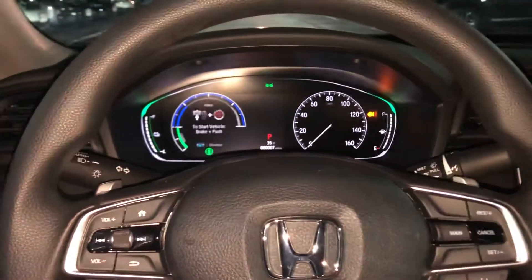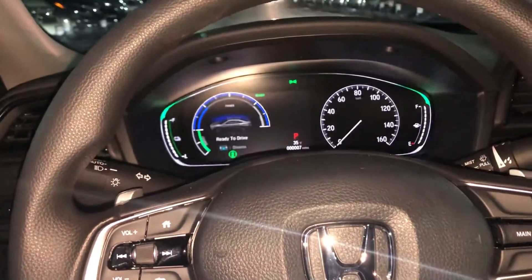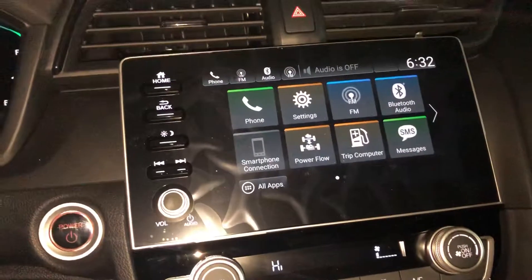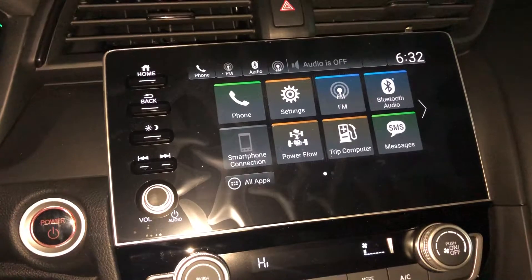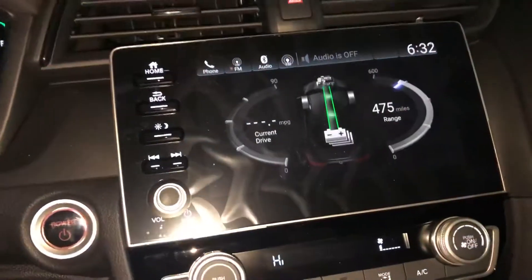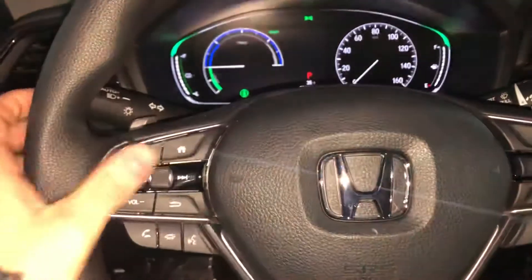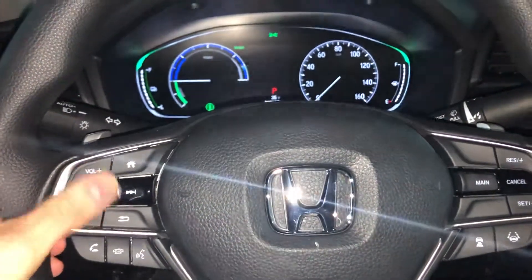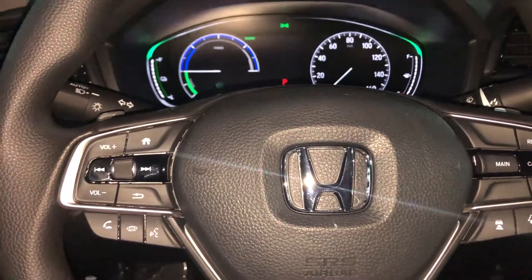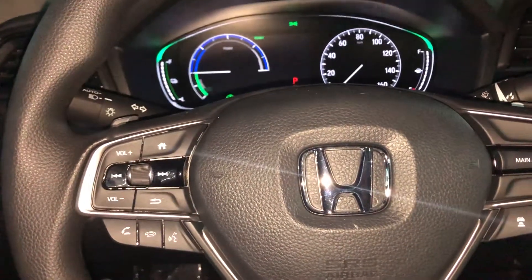Starting you off with the push-to-start — it barely makes a sound when it starts up. Over here is the great looking LED audio display touchscreen, which is controlled with the Honda hands-free link with Bluetooth connection and USB, so you don't have to take your hands off the wheel to change the station, turn up the volume, change the song, or even answer a phone call.